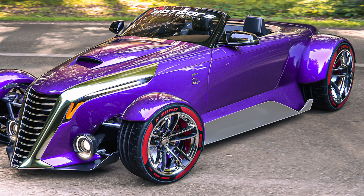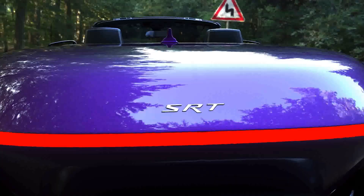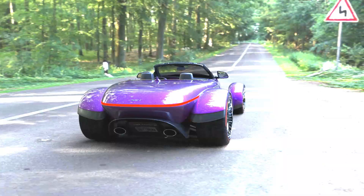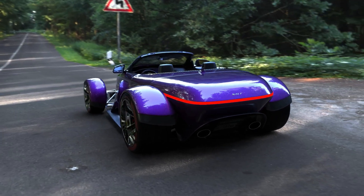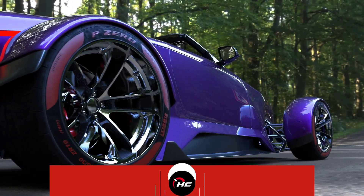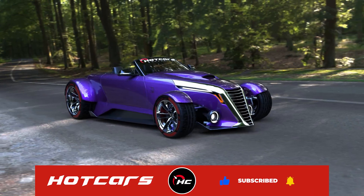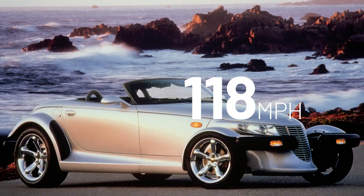The aggressive aero on the side skirts will provide the Prowler with the required downforce. Things look pretty interesting in the rear too — it's much sleeker than the original, and the fender-mounted tail lights have made way for a neat LED light bar that runs across the length of the boot. For shoes, it's got Pirelli P Zeros wrapped around multi-spoke chrome wheels.